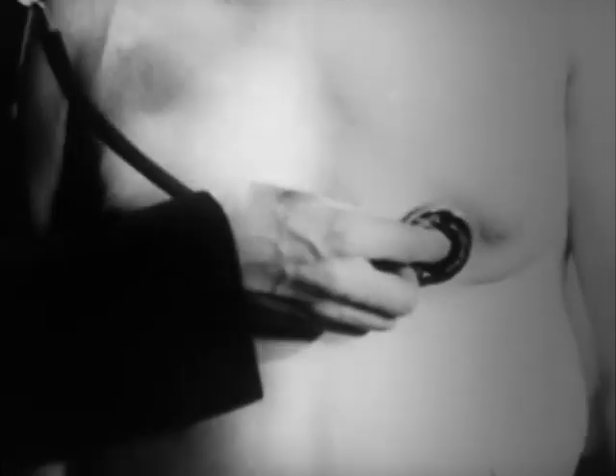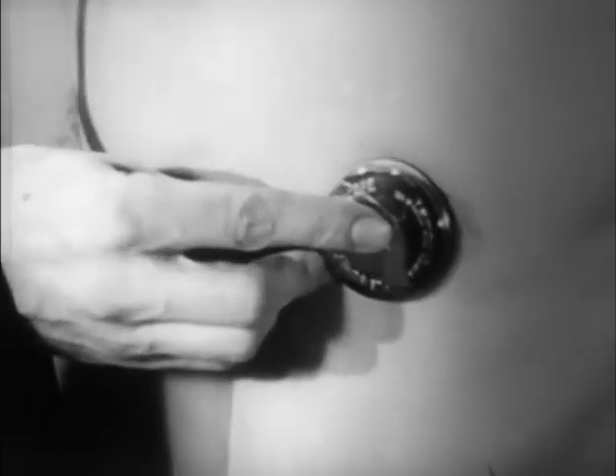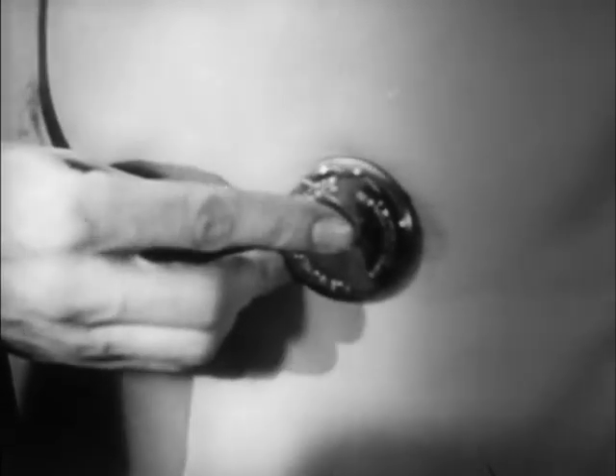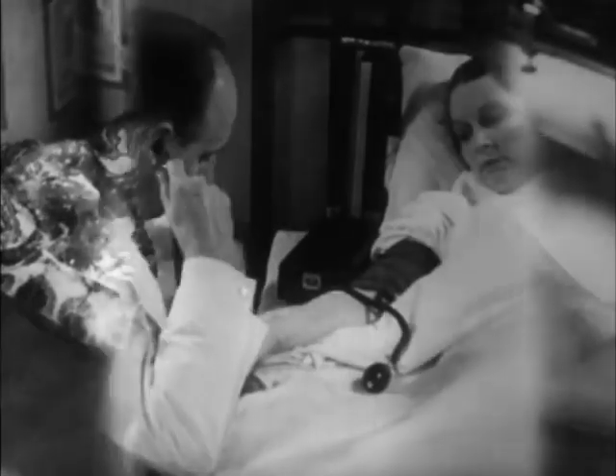In this film we have learned how the varying needs of the body at rest or at work are automatically met by adjustments of the heart and blood vessels. Most of this information has been gained by experiments carried out by medical research workers in their attempts to fight disease.